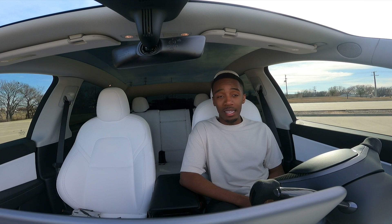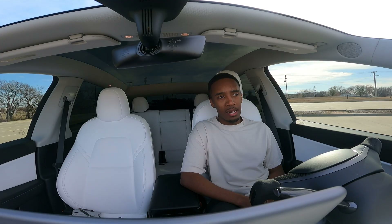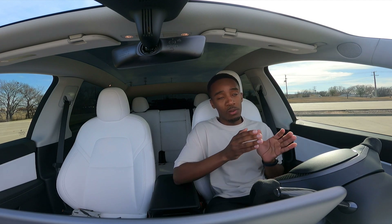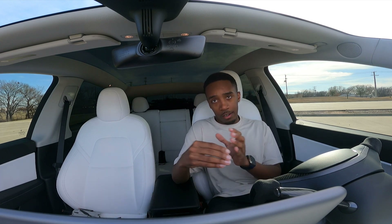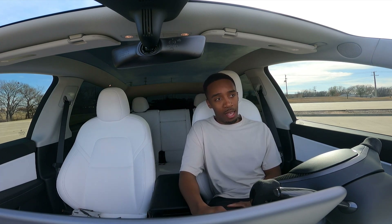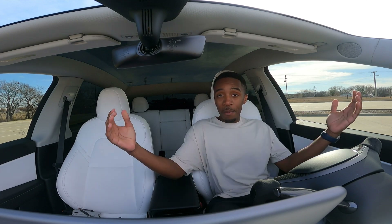My 2018 Tesla Model 3 Long Range was actually totaled. I wasn't at fault — I'll probably make a video going into more detail if you want to see that, just comment below. There's a lot you have to do to ensure you get what you should when it comes to your settlement. For Teslas, my insurance did lowball me, but after going back and forth I was able to get a pretty good amount.